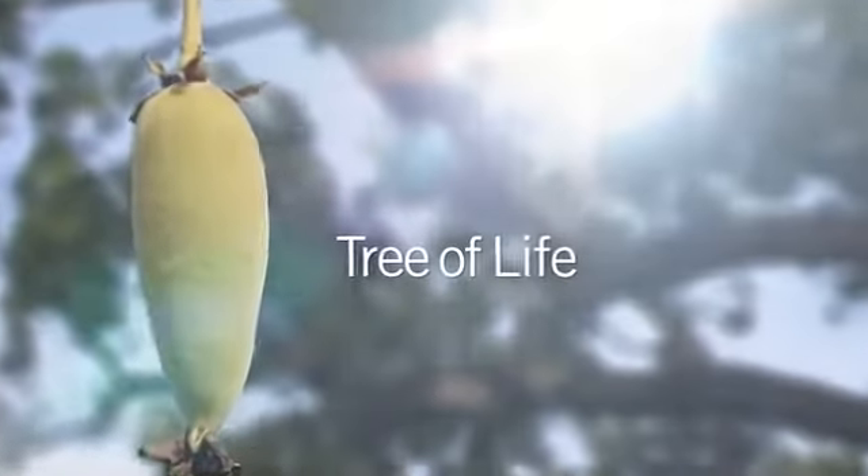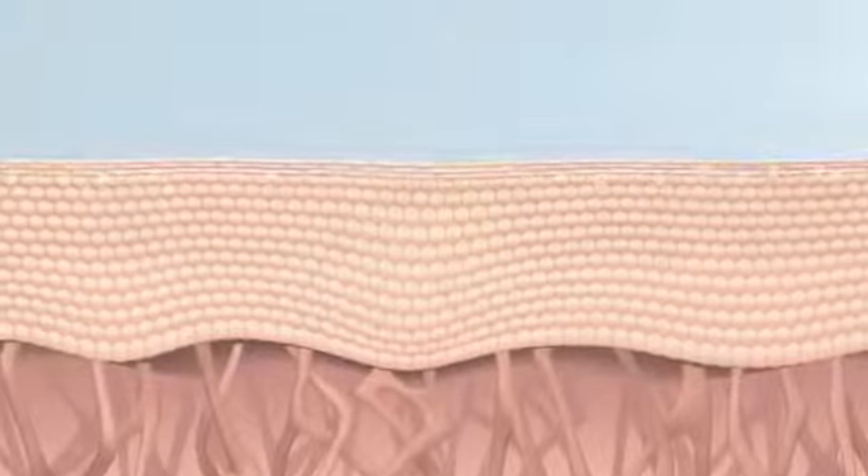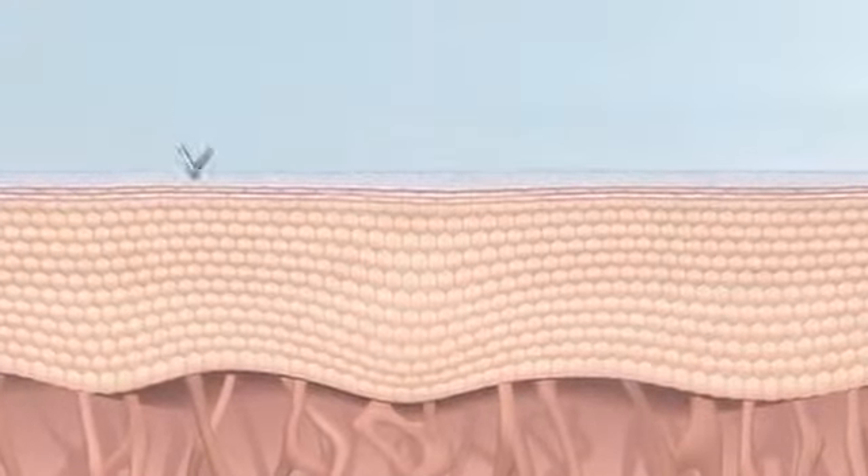Extracts from the African baobab, also known as the tree of life, in combination with botanicals from our organic farms, create this breakthrough proprietary complex for advanced skin protection, for more youthful looking skin now and into the future.